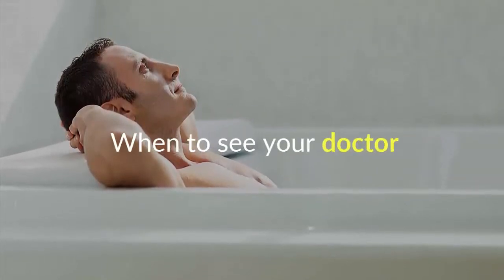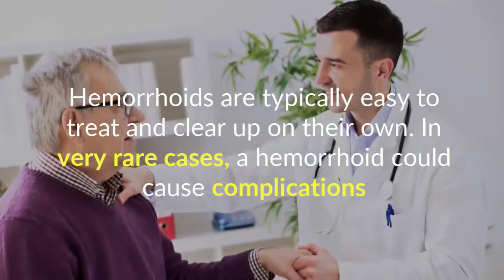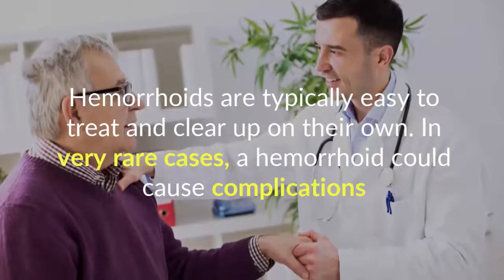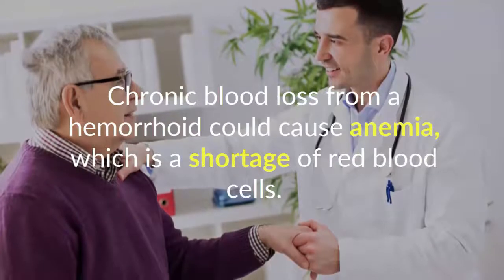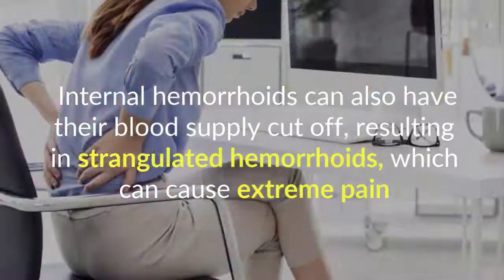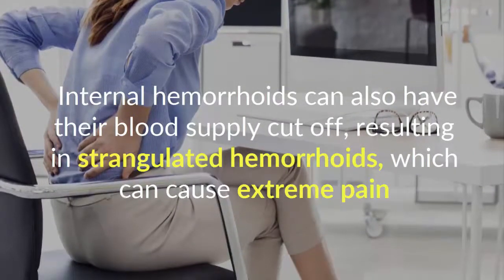When to see your doctor. Hemorrhoids are typically easy to treat and clear up on their own. In very rare cases, a hemorrhoid could cause complications. Chronic blood loss from a hemorrhoid could cause anemia, which is a shortage of red blood cells. Internal hemorrhoids can also have their blood supply cut off, resulting in strangulated hemorrhoids, which can cause extreme pain.